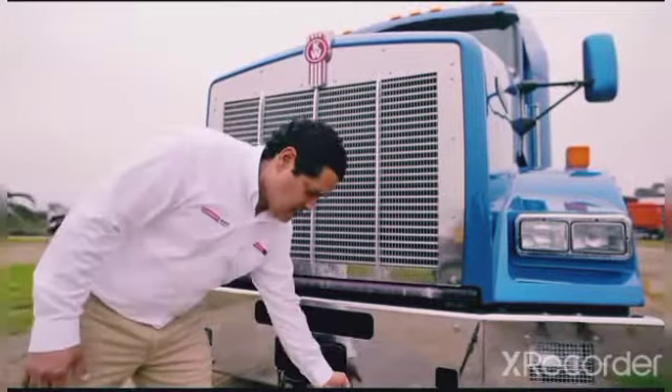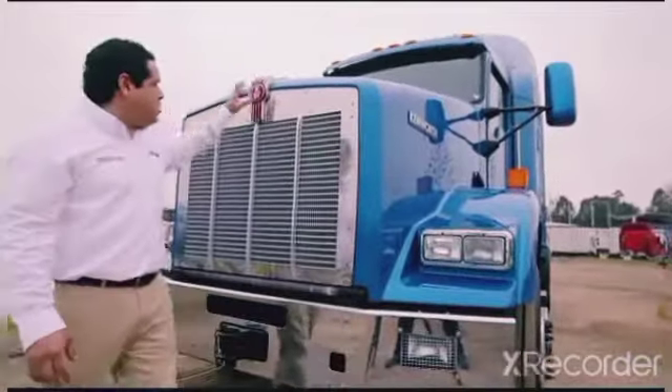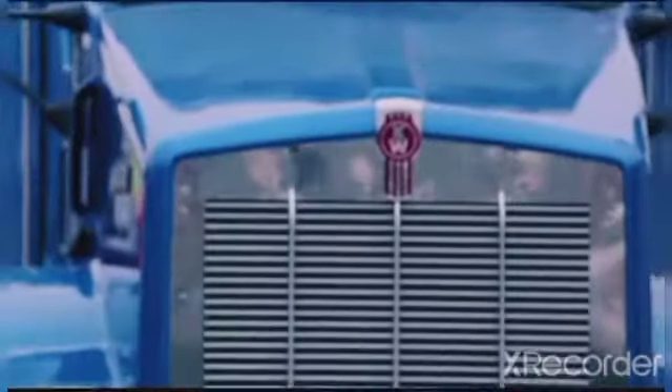Además, contamos con la escalera de acceso para la apertura del capot, luces intermitentes y nuestro clásico logo de Kenworth, insignia en todas nuestras unidades.